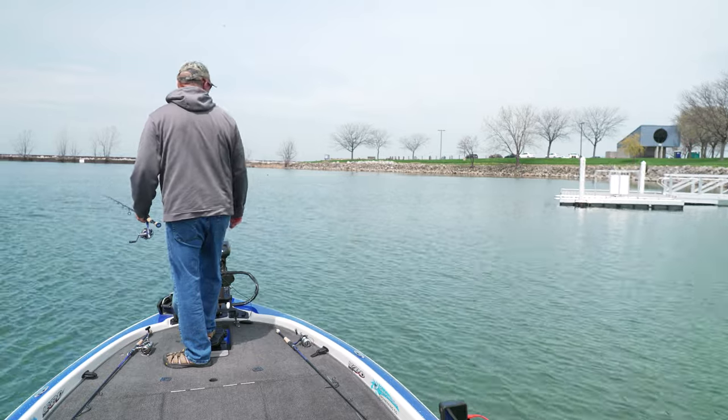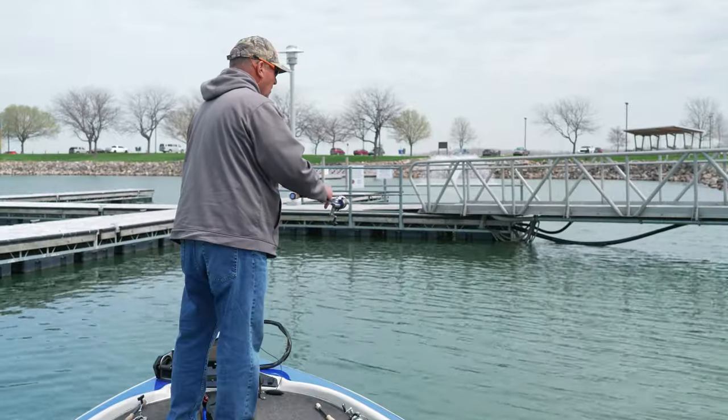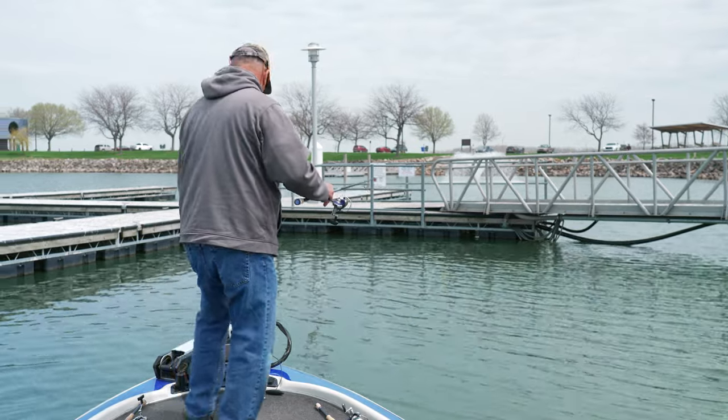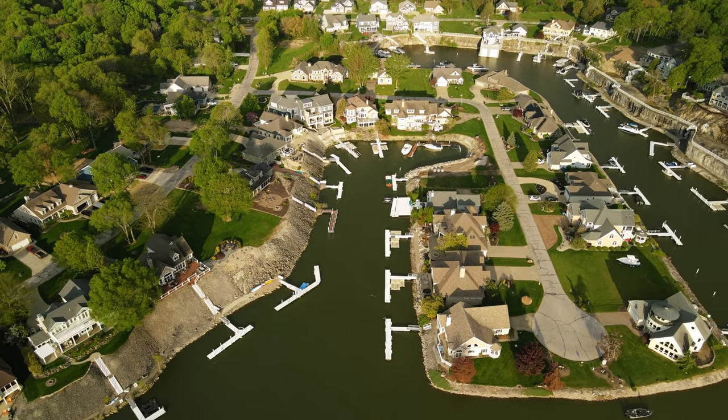So we started out fishing in the mouths of these man-made marinas, and we gradually worked our way back right to the highest percentage areas, which is usually the back two corners and the back wall — especially this time of year because that's where all the bass are going to spawn. These are the highest percentage spots.